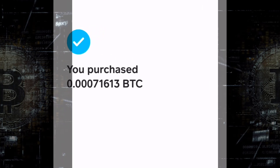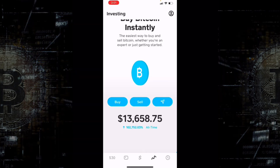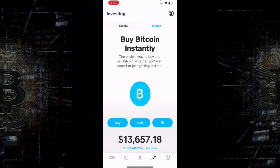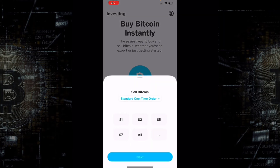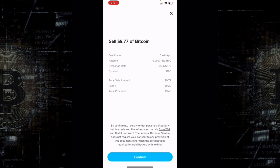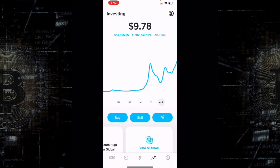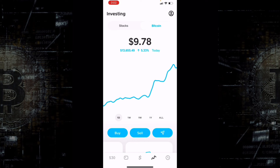Go ahead and confirm, and boom — you have purchased 0.00071613 BTC, which translates into $9.78. Hit done and that's it — you are now a holder of Bitcoin! You'll now see options to sell as well as buy. If you hit sell and go through Face ID it shows your sell confirmation with a $0.29 fee and total proceeds of $9.48 — meaning you'd lose money. But I am not selling; I am holding — or 'hodling' — forever, as many people do in the Bitcoin world.